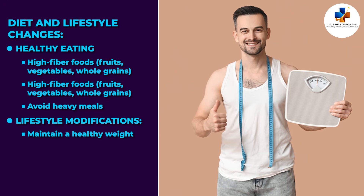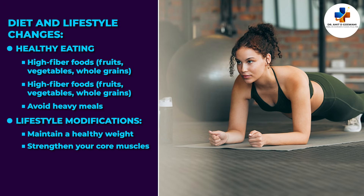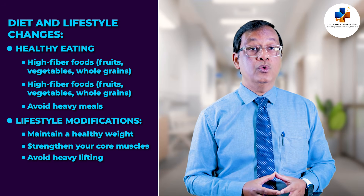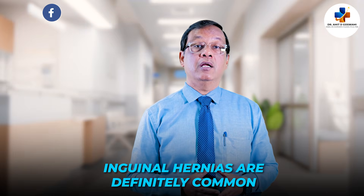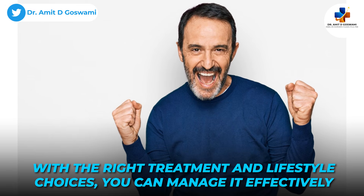Maintain a healthy weight to reduce abdominal pressure. Strengthen your core muscles with safe exercises under guidance. Avoid heavy lifting or use proper lifting technique. Quit smoking to prevent chronic coughing. Inguinal hernias are definitely common, but with the right treatment and lifestyle choices, you can manage them effectively.